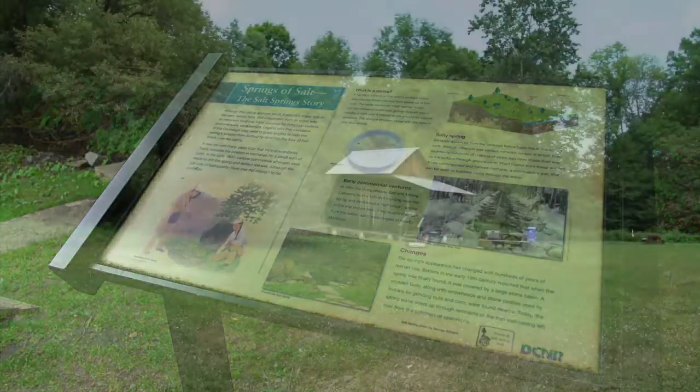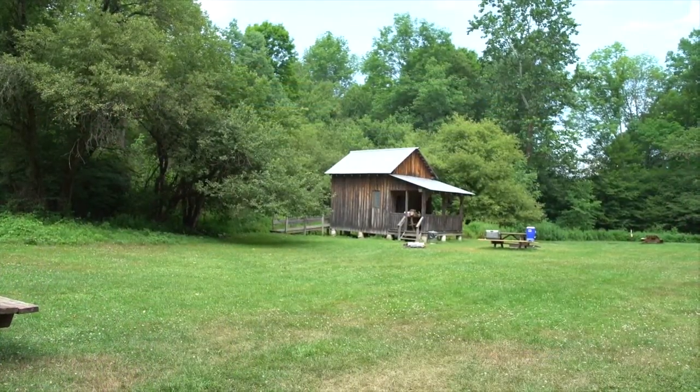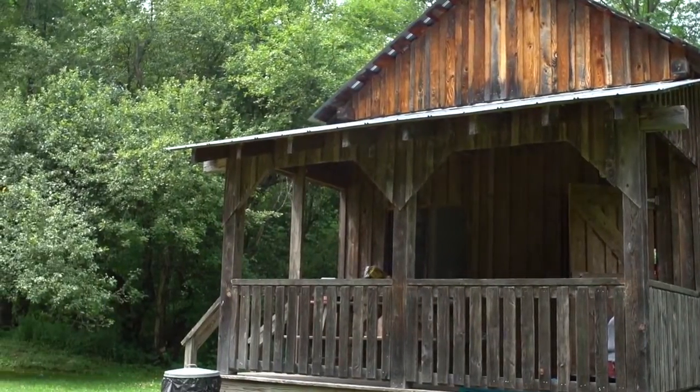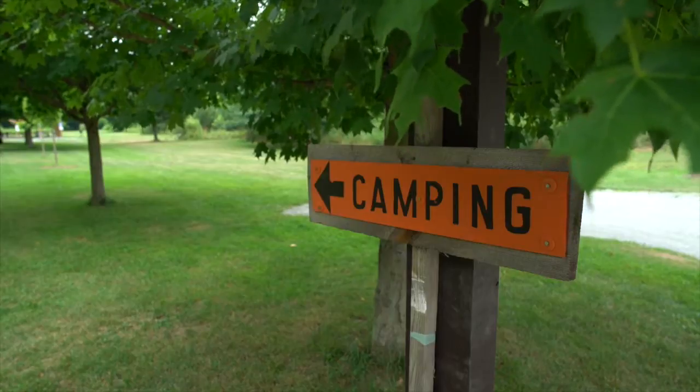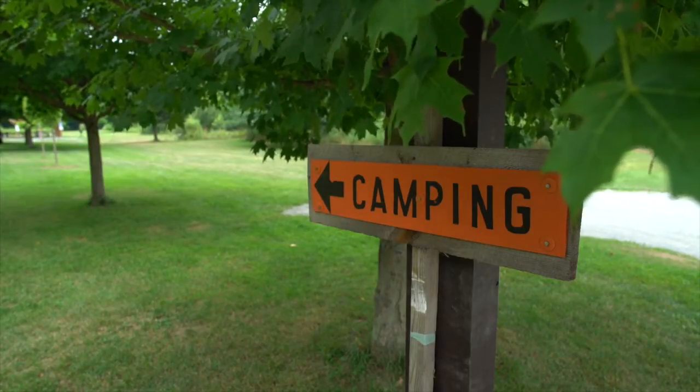One of the features we have for guests here are campsites. We have a dozen campsites which are nestled along Silver Creek. They're beautifully rustic. We also have bathhouses to go with that. We don't have any hookups, but it's a great place to go tent camping.